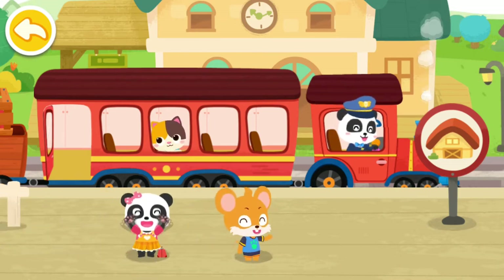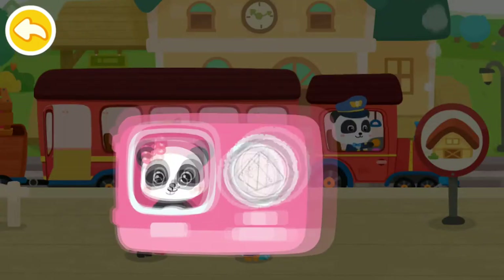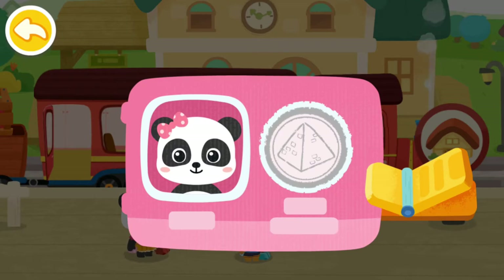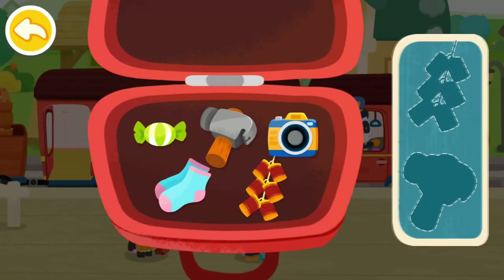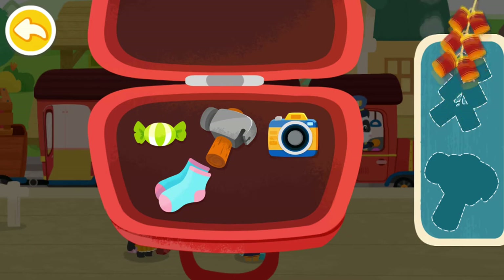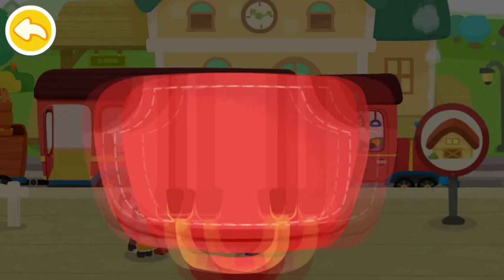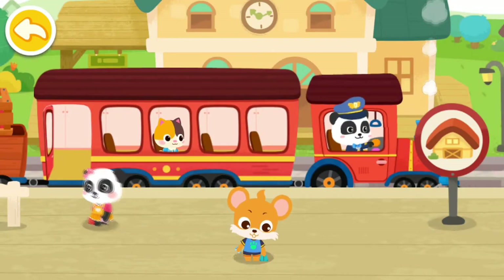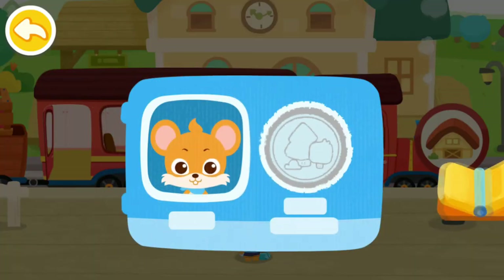Hi! Hi! We're about to go on Baby Bus' little train. Here's my ticket. Prohibited items cannot be taken onto the train. Let's find them out. Firecrackers. Hammer. Thank you. Here's my ticket.